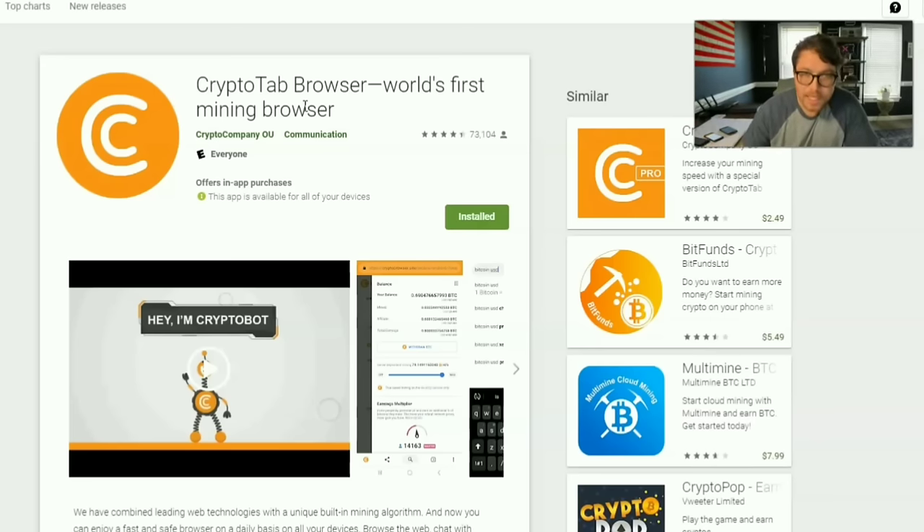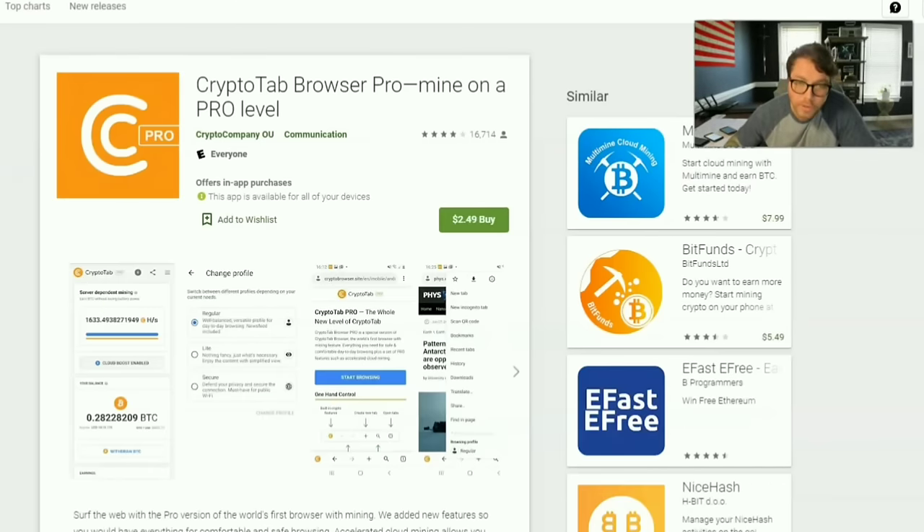Today's results are based on four phones mining with the CryptoTab Browser — that's it, nothing else. But after that week was over I did go ahead and switch over to the CryptoTab Browser Pro. It runs a little smoother, it's more convenient — you don't have to see all those ads or mess around to get back to mining. I paid $2.49 and it was just a one-time fee for all my phones.